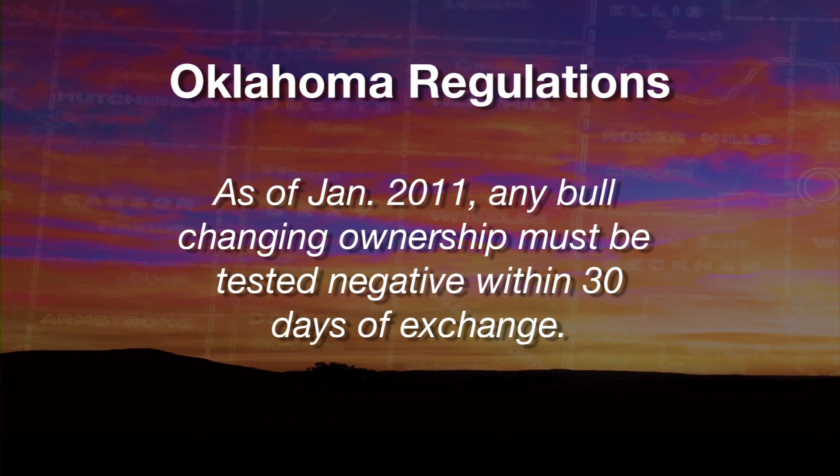With that new rule, we started to identify potential carriers of trichomoniasis and could remove them from our herd populations in Oklahoma. With me today is Dr. Rod Hall with the Oklahoma Department of Agriculture, Food and Forestry — he is our state veterinarian. Dr. Hall has helped us understand the new rule that came into effect in 2011 on how bulls need to be tested, and we thought it'd be good for him to review that rule and give us an idea of what changes he's seen in the last couple of years.